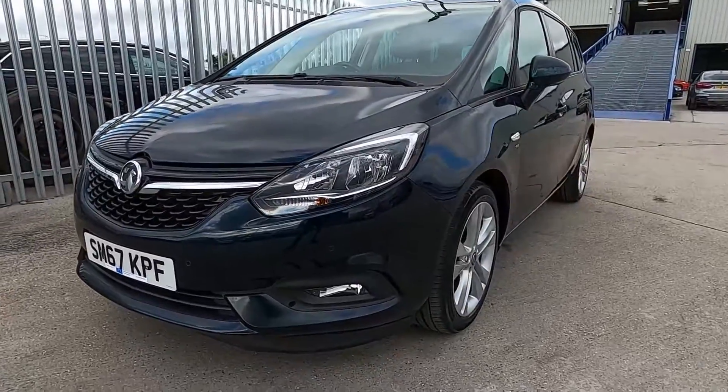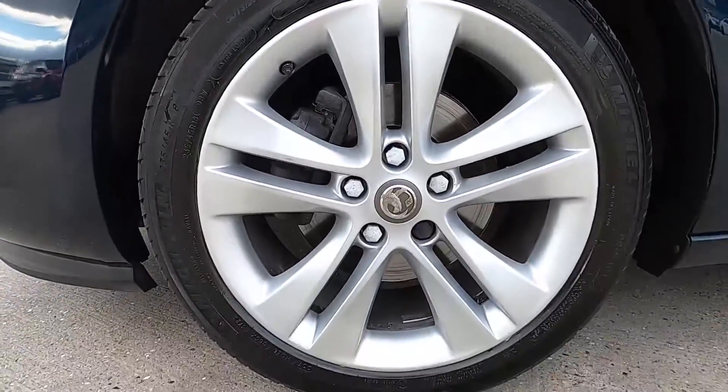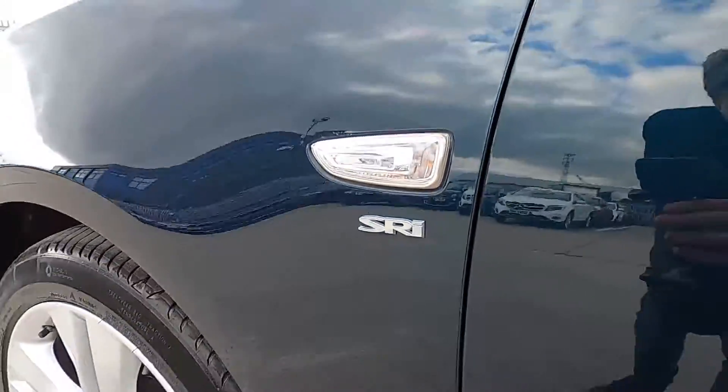As you can see it's a very stylish looking car. Down to the sides, this car has 18-inch silver wheels all in good condition, and you've also got the SRi badge either side of the front panel.